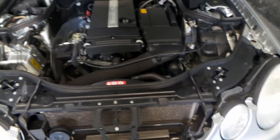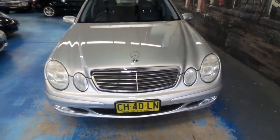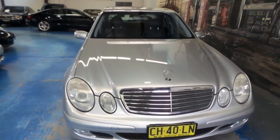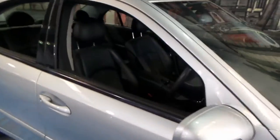I'd recommend this car to anybody looking for something in this price bracket. You can't get a better quality car in terms of safety, durability, performance, economy, and luxury too for that matter. One of the best riding sedans around.